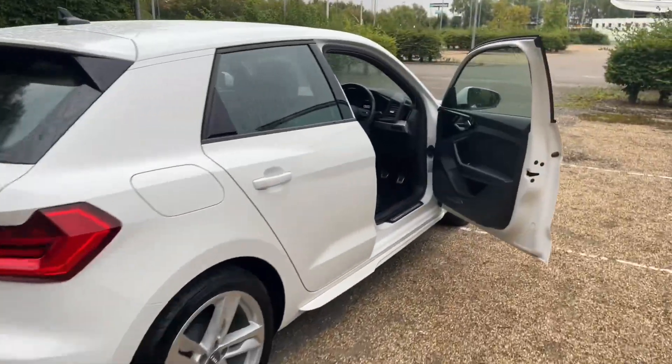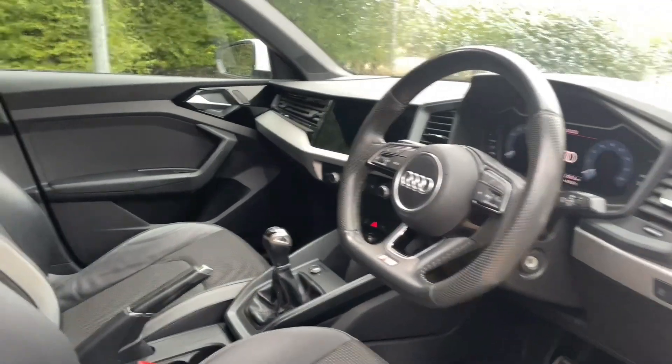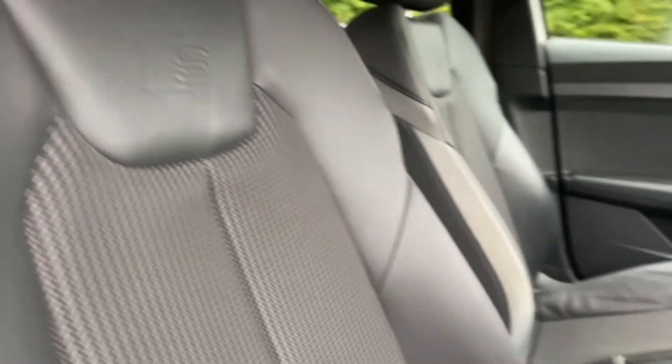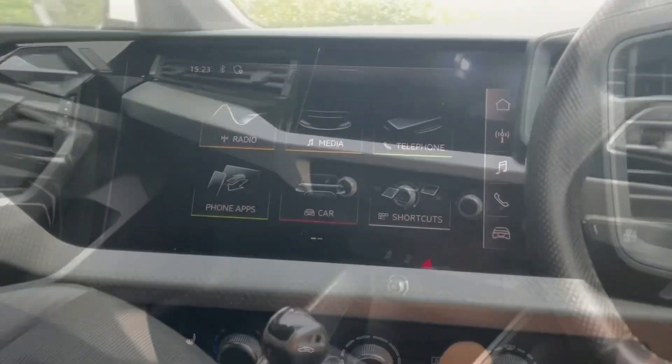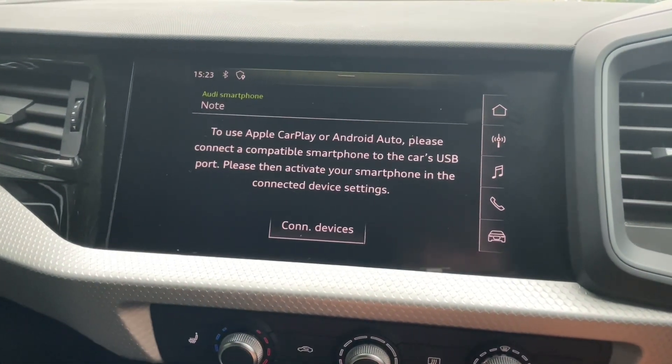Your front seats are fully adjustable to make sure you and your front passenger are as comfortable as possible. That also means you can find your perfect driving position when paired with the multifunctional adjustable steering wheel. In the centre of the car you'll find your manual gear shifter, air conditioning and heating controls, and the MMI display.